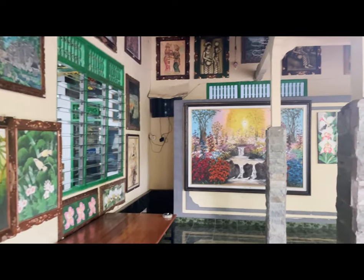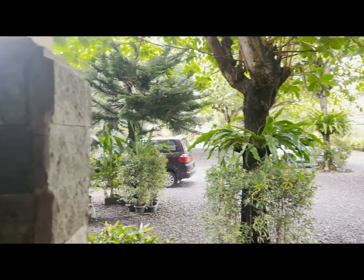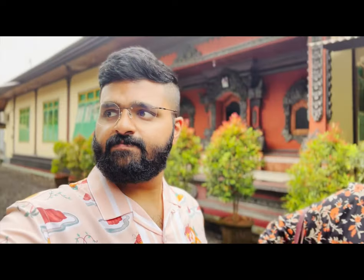Unfortunately, the places where they sell these products didn't allow us to take any photos or videos, so we couldn't capture the inside of this area. We saw how they make silver and all kinds of jewelry. After seeing the sights and the whole process, we headed to the next destination.